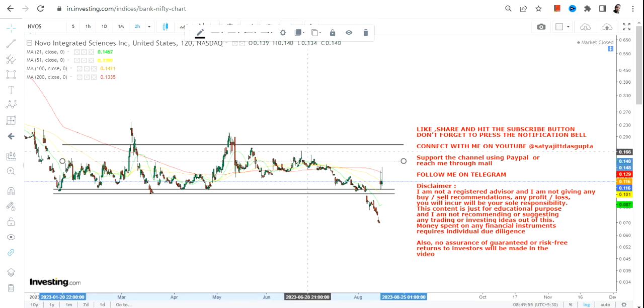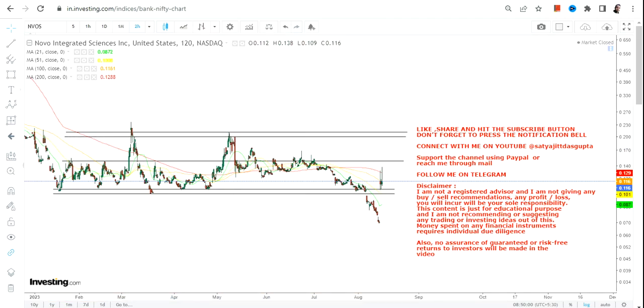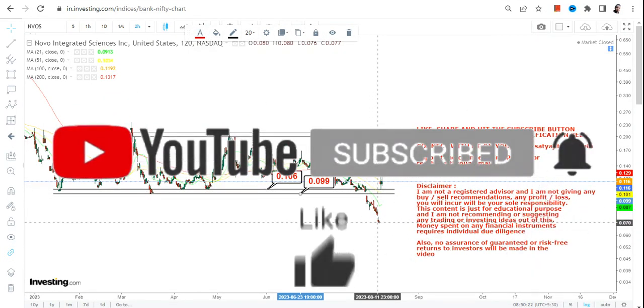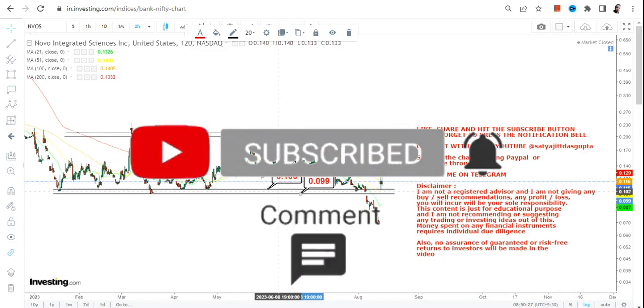Let us discuss this range and then we will see the levels which are important as far as the overall trend is concerned. Because the stock is now trading above 0.10 and 0.099, these two are the most important support levels. The stock has been trading somewhere in between these levels, working as a support, and despite a recent price fall, it started trading and sustaining above 0.10.